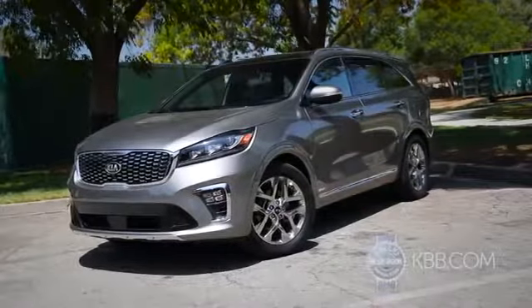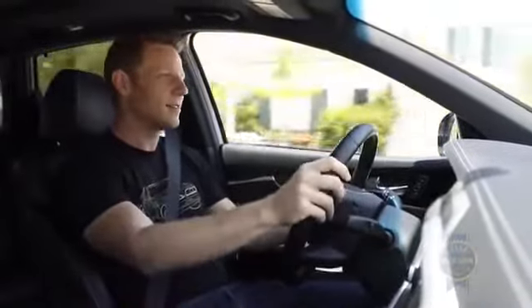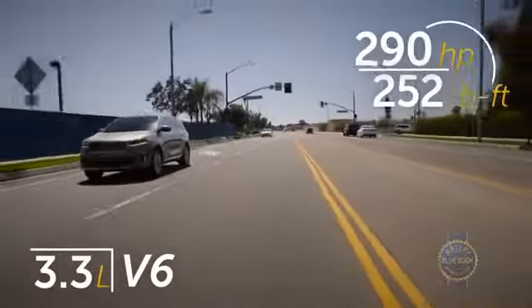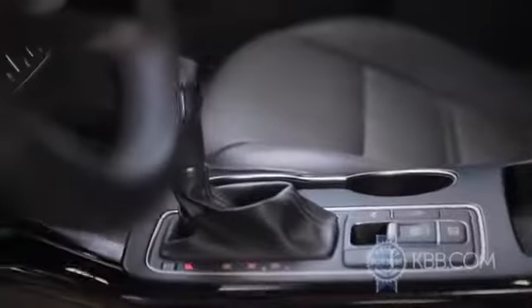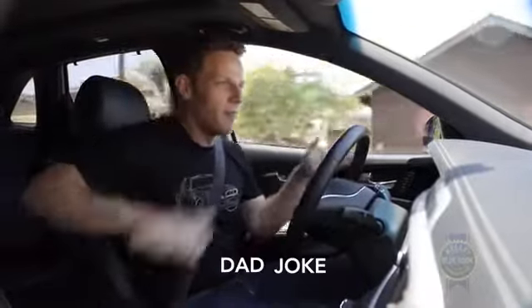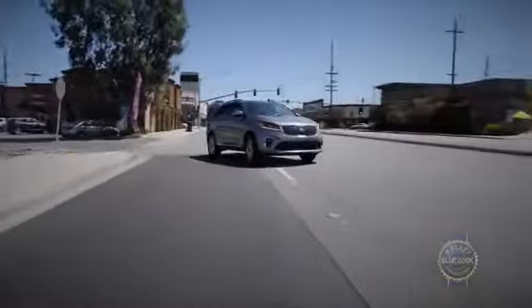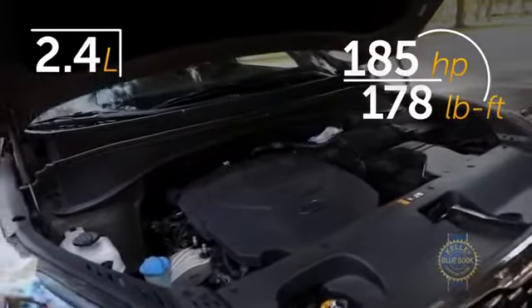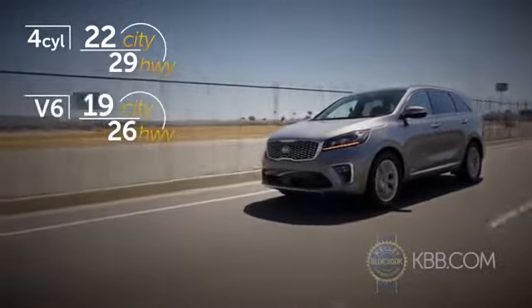Life gets even better with the LX V6, which includes dual-zone climate control and a power driver's seat. Displacing 3.3 liters, the optional V6 delivers swift acceleration, can tow up to 5,000 pounds, and comes matched to an 8-speed automatic. The V6 is our first choice, but if budgetary concerns weigh heavy, stick with the standard 2.4-liter 4-cylinder. You'll give up more than 100 horsepower versus the V6, but you'll save $2,500, gain a few MPG, and you'll still get to where you're going — just a little slower.